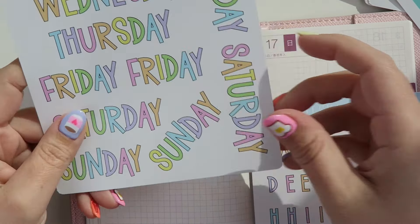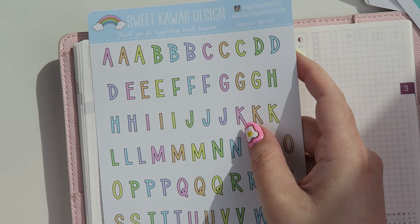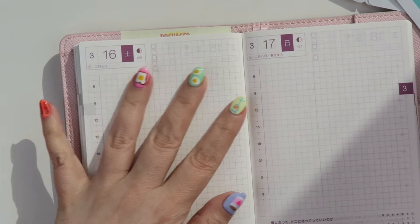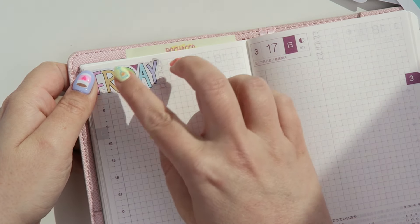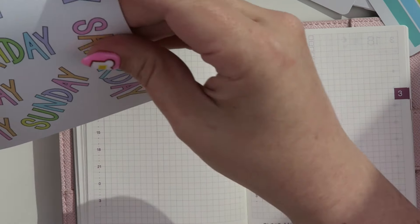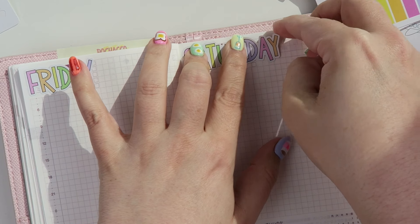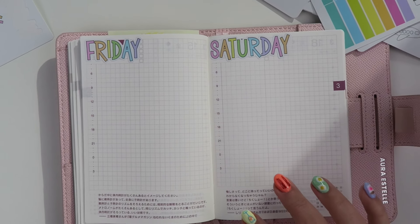I was contemplating whether to use these stickers or spell out the days of the week with these stickers. I think I'm just going to go ahead and use the larger ones, and if we don't like it we can just pull it off. For the most part I think it'll fit fine — the only one I'm concerned with is the Saturday sticker since Saturday is a long word, but the Friday looks super cute.